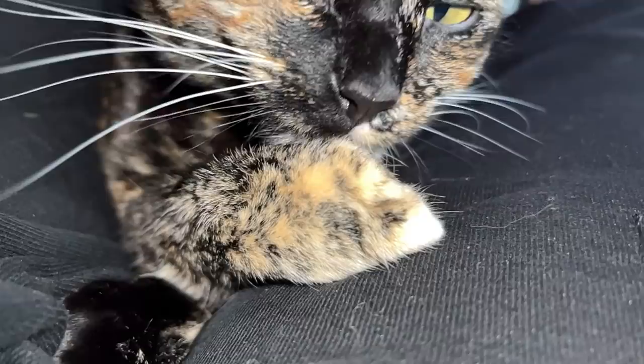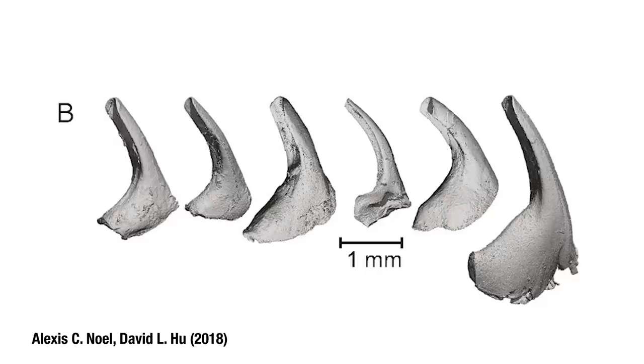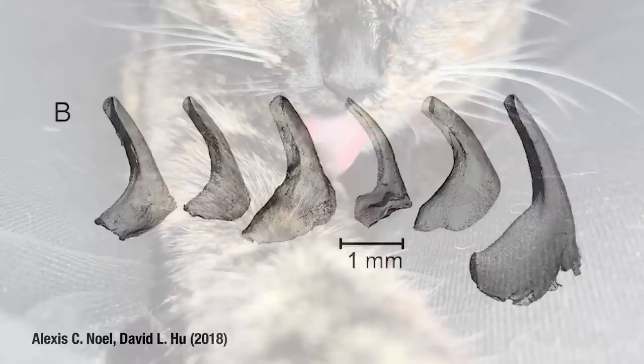When Dr. Noel looked at some cat tongues in her lab, she didn't see the same shapes that had gone uncontested in the scientific literature for almost 40 years. Instead, she saw microscopic, spine-like scoops — curved, semi-hollow sections of cylinders made out of the same stiff stuff that human fingernails are. And it's these backwards-facing forms that are the biggest clue as to the true function of the cat tongue.